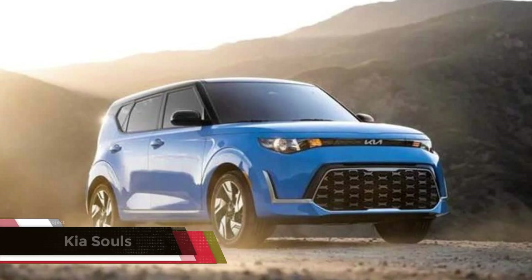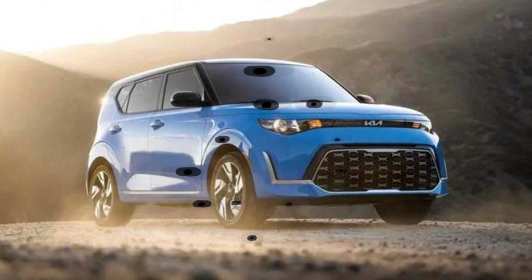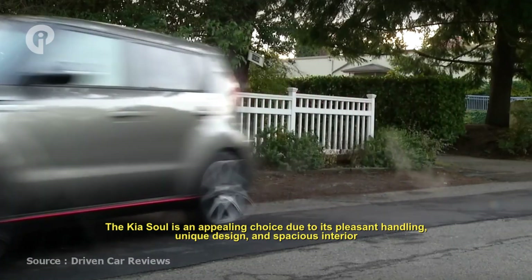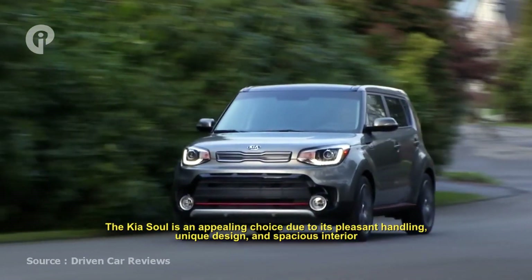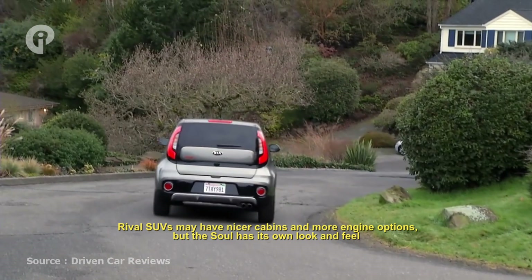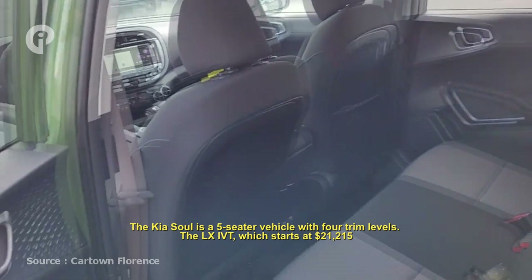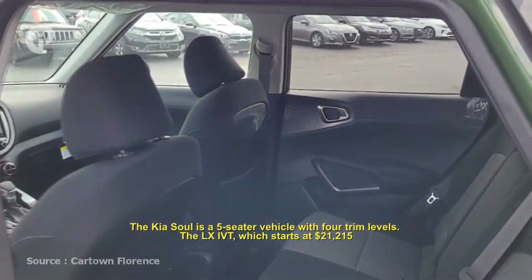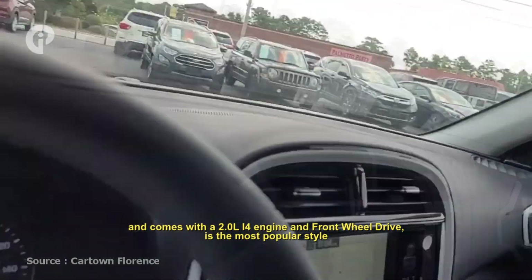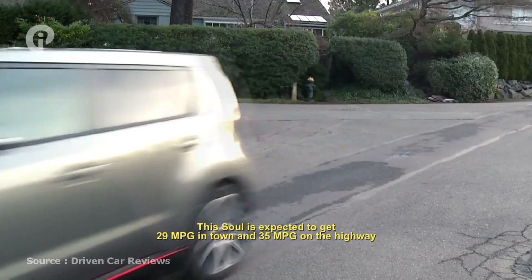Number 9: Kia Soul. The Kia Soul is an appealing choice thanks to its pleasant handling, unique design, and spacious interior. Rival SUVs may have nicer cabins and more engine options, but the Soul has its own look and feel. The Kia Soul is a five-seater vehicle with four trim levels, starting at $21,215, and comes with a 2.0-liter I4 engine and front-wheel drive as the most popular style. The Soul is expected to get 29 mpg in town and 35 mpg on the highway.